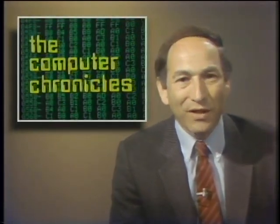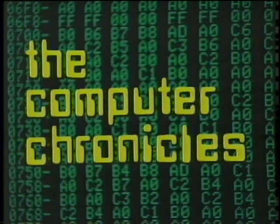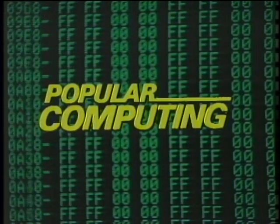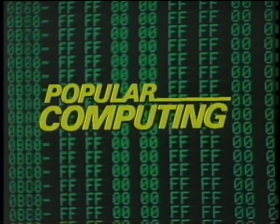The Computer Chronicles was brought to you in part by McGraw-Hill, publishers of Popular Computing, the magazine that gives readers an understanding of the technology and applications of microcomputers and software in office, home, and classroom.